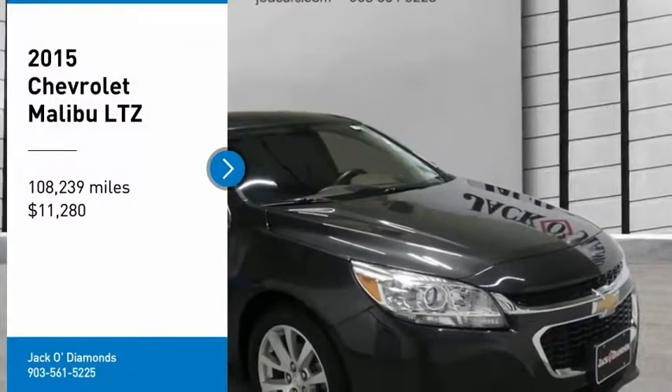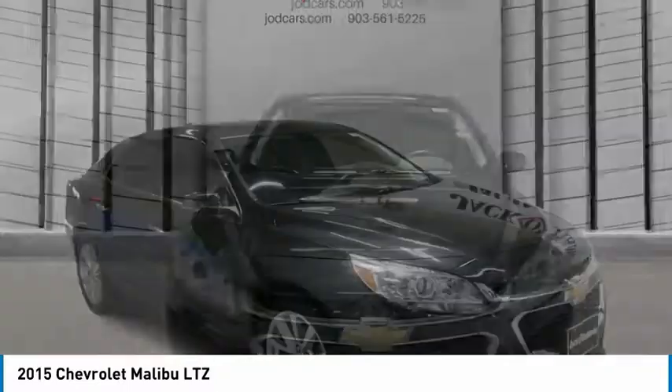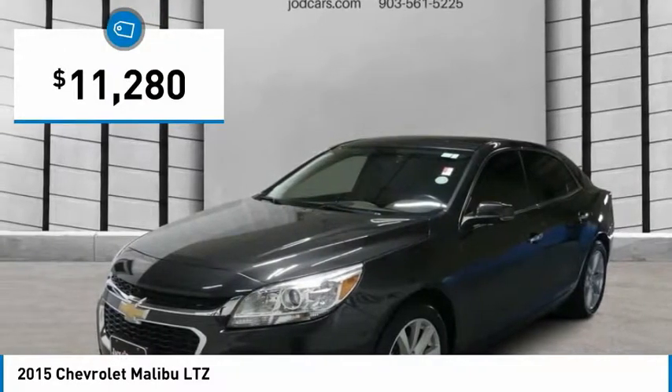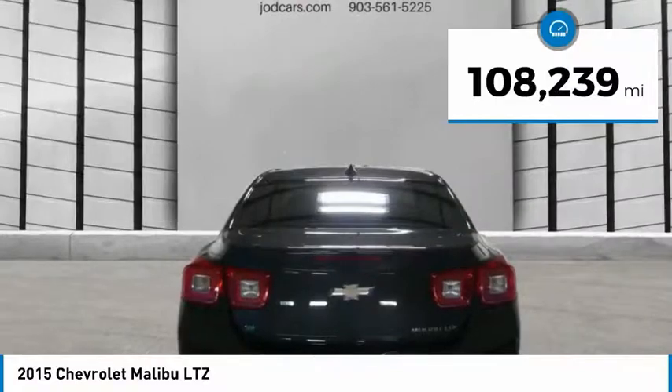We are pleased to show you the 2015 Chevy Malibu, a combination of performance and fuel economy. The Malibu is a great commuting car and is priced below $15,000. This vehicle has less than 110,000 miles.